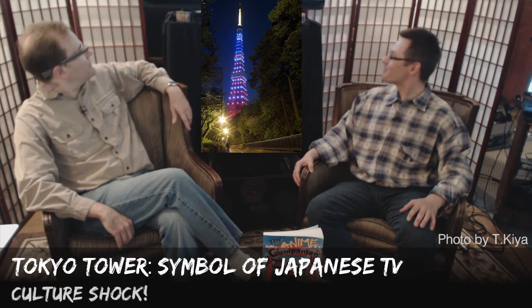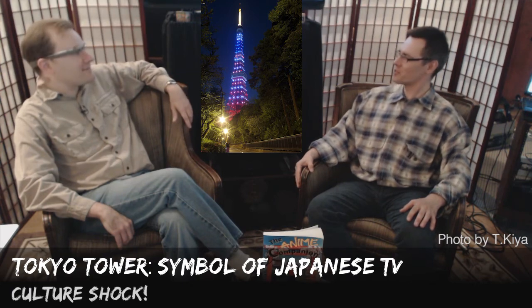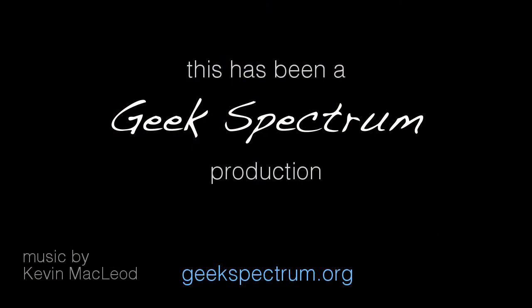So yeah, that's Tokyo Tower. Well, thank you for sharing that with us. You're very welcome. Bye.